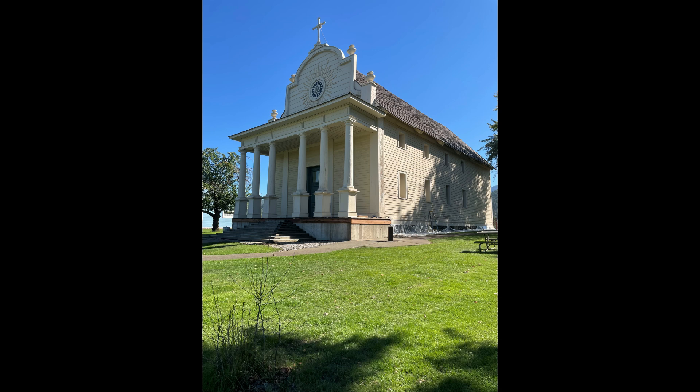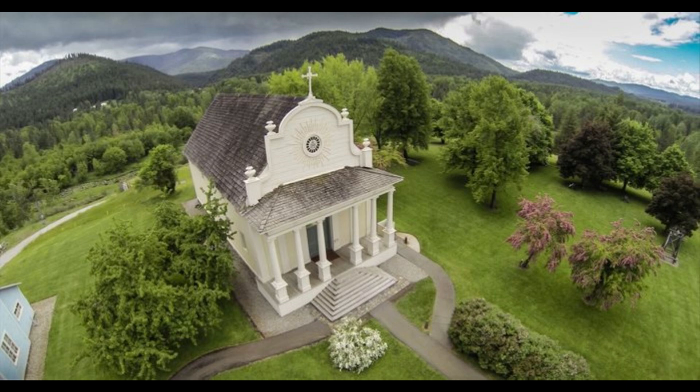Revali used local Nez Perce Indians to build the mission, believing that in doing so, they would feel part of the church. In respect to the religious nature of the building, we were asked not to video the inside, but were welcome to take as many pictures as we wished.